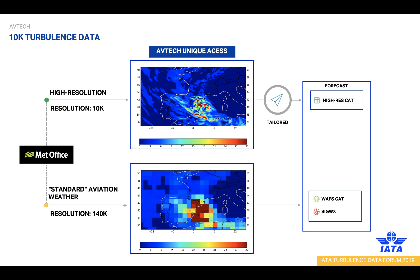What makes our solution unique is that we can combine the IATA Turbulence Aware data — which is actual measurements by aircraft — with the best available turbulence forecast from Met Office's high-resolution 10k weather model. The standard aviation weather today has a resolution of 140 kilometers, while this high-resolution model has a resolution of 10 kilometers, which significantly improves the accuracy of the forecast. The unique 10k global weather model is provided by Met Office, the UK's National Weather Service, one of only two World Area Forecast Centers providing global high-level weather information to aviation. Avtech has unique access to this 10k model through a jointly developed API.